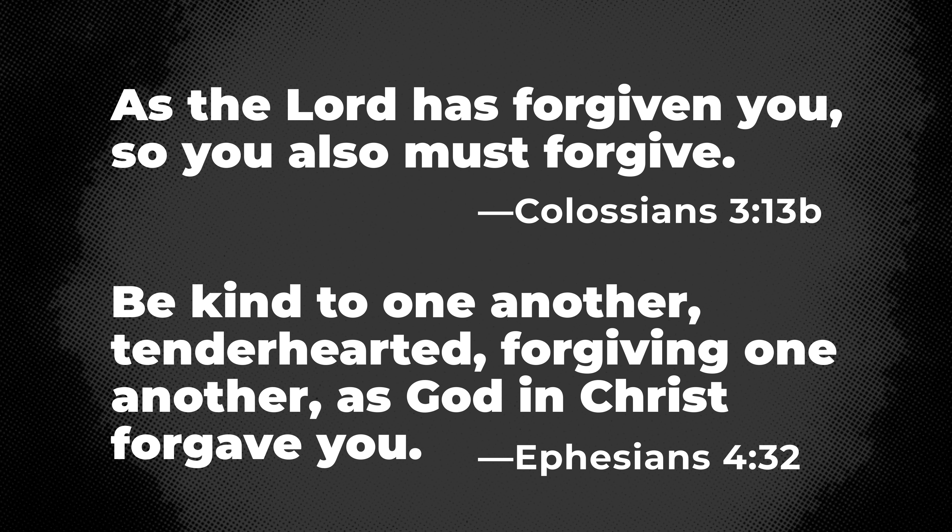The last sentence of Colossians 3 verse 13 — "as the Lord has forgiven you, you also must forgive" — sounds a lot like the last phrases of Ephesians 4 verse 32: "forgiving one another, as God and Christ forgave you."